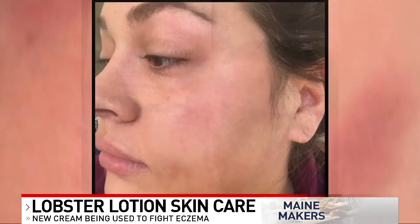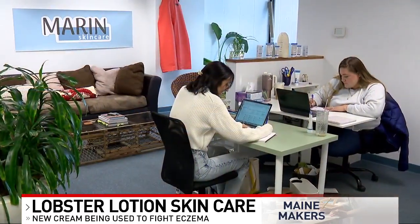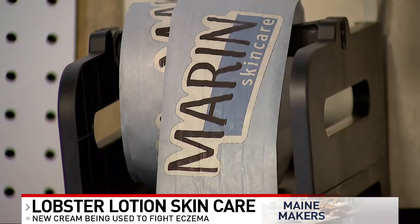Patrick watched Amber go from hiding behind hats, scarves, and hoodies, not going to social events, to just coming back to life again. The hopeful entrepreneurs immediately got to work — from grant writing to pitch competitions — getting enough capital to perfect their recipe and launch Maren Skin Care in 2020.